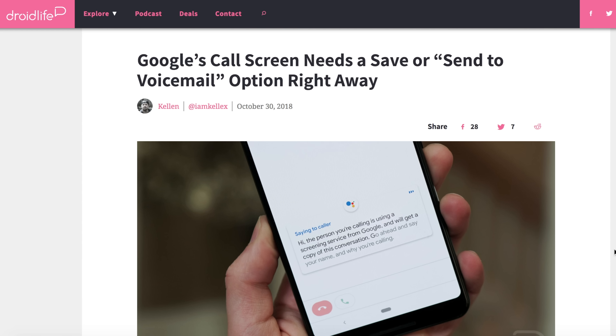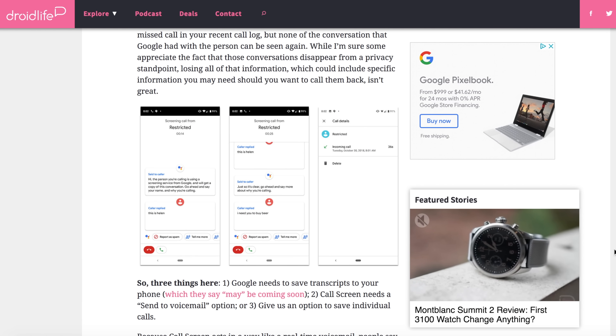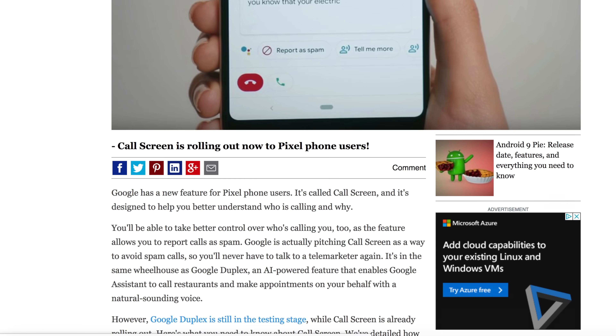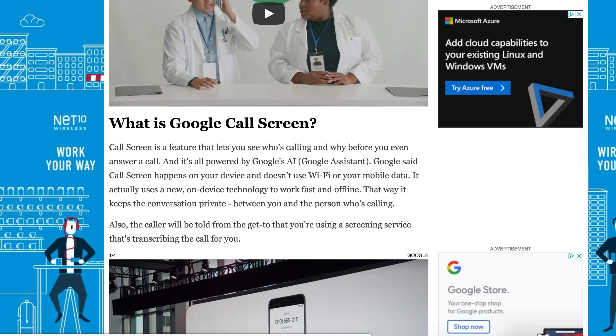It was actually with the Pixel 3, and what this feature allowed Pixel 3 users to do was to have the Google Assistant pick up an incoming phone call using Google's Duplex technology. We've seen Google Duplex before — they did a demo of it back in May 2018 at their IO Developers Conference, where the Google Assistant would go out and call up a restaurant or hair salon to make an appointment on a user's behalf. With the Pixel 3, the Google Assistant will actually pick up the phone call and have a conversation with the person trying to screen the call and figure out exactly what they're calling about.